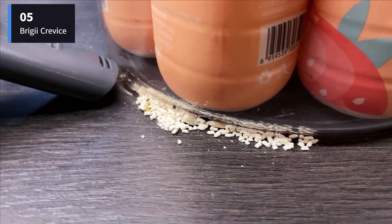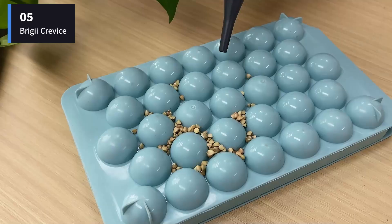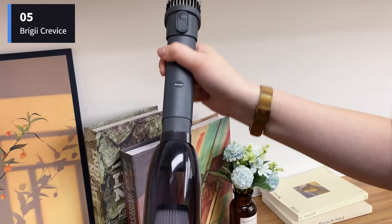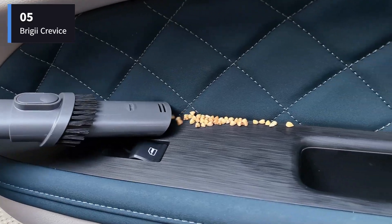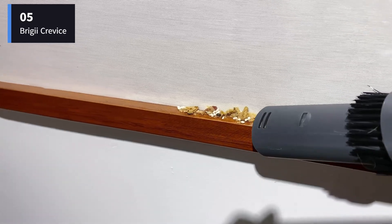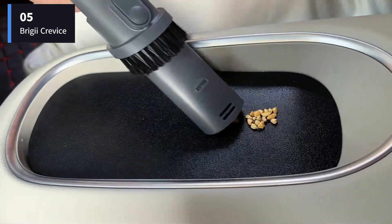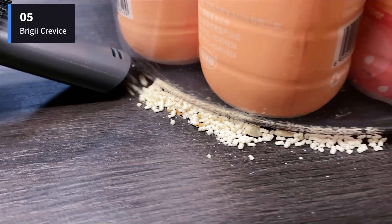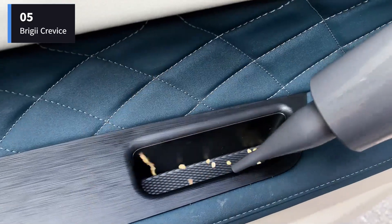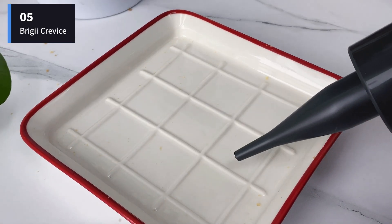It comes with two nozzles: a 2-in-1 suction piece and a blow nozzle that allows you to aim a targeted blast of air when using the blowing setting. There's also a storage bag, so you can keep everything together when it's not in use. With a compact unit, a smaller dust compartment is to be expected, and the Brigii cordless crevice vacuum's bin is just 0.2 liters. Depending on the type of messes you're cleaning, you may need to empty it more than once. The process is easy enough, like unscrewing a jar, but it does require two hands.